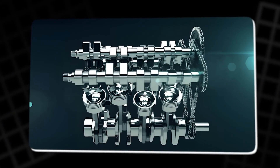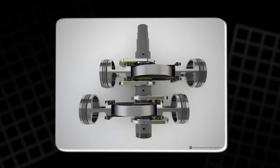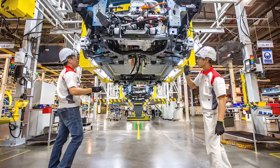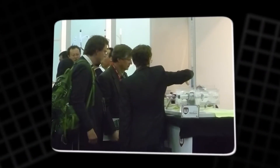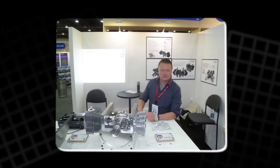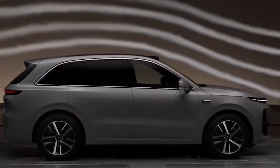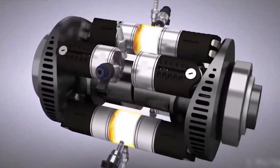Despite its potential, the WI engine faces major hurdles before it hits the market. The project requires extensive dynamometer testing to verify actual performance, efficiency, and, most importantly, compliance with global emissions and noise standards. Its long-term durability under daily use conditions must be proven before it can be mass-produced, and that needs serious funding.